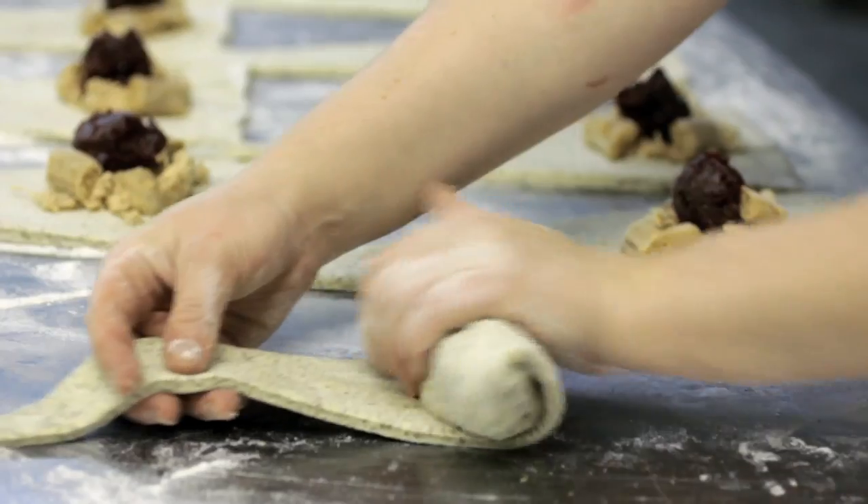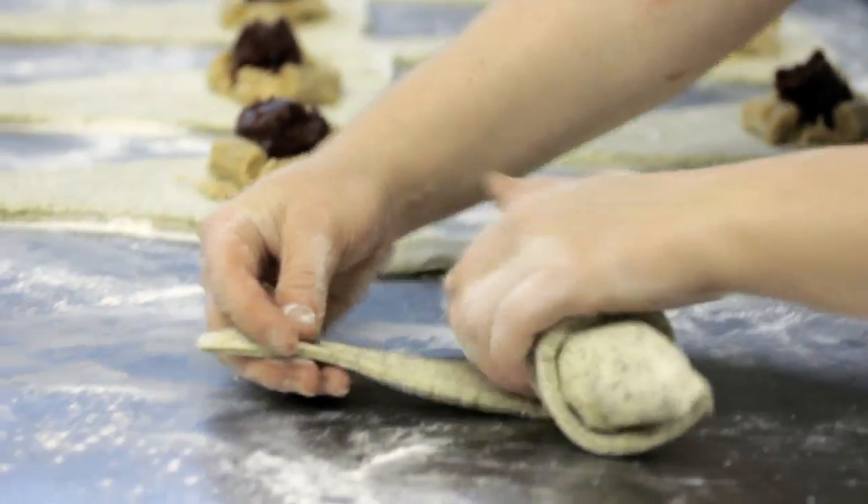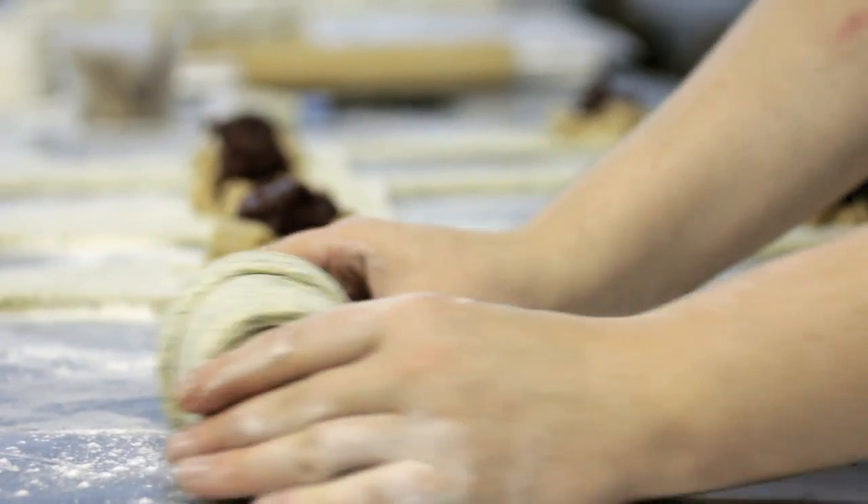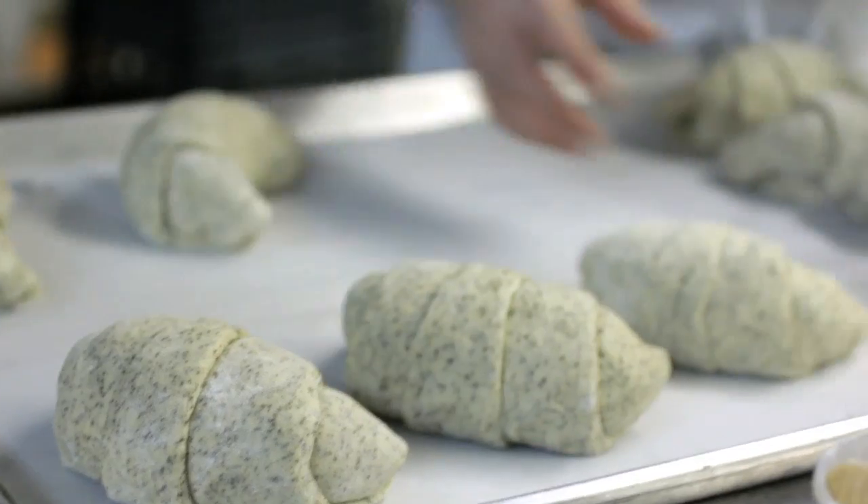We started out with 28 turkeys. We thought that that was going to last us, but then about halfway through we had to do the whole process again. We can't keep them in the stores.